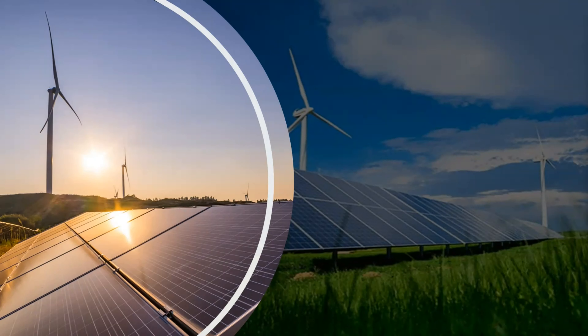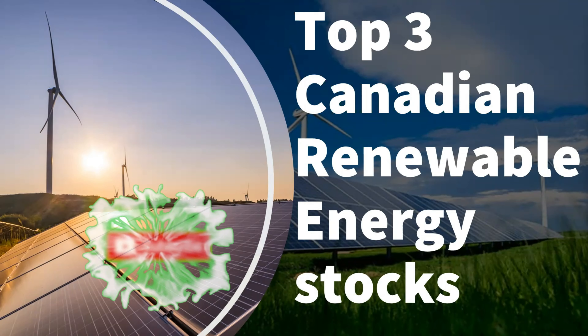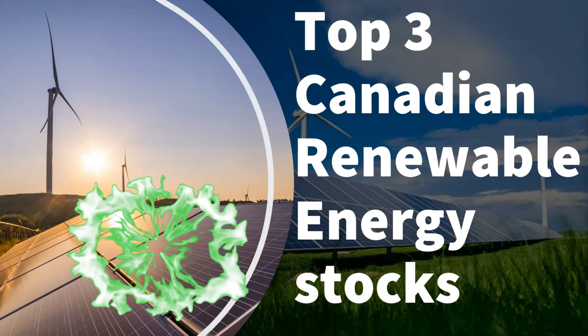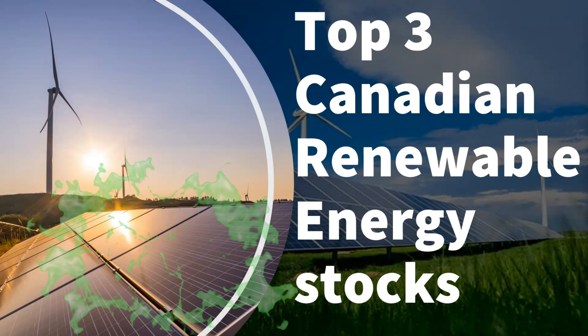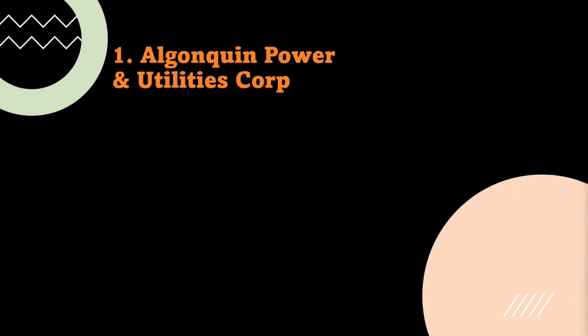Welcome to the Canadian Dividend Stock channel. Today I'm going to talk about the top three Canadian renewable energy stocks which also give dividends — some pay yearly and some pay quarterly. Let's move ahead and start assessing the stocks. The first one on my list is Algonquin Power and Utilities Corporation.